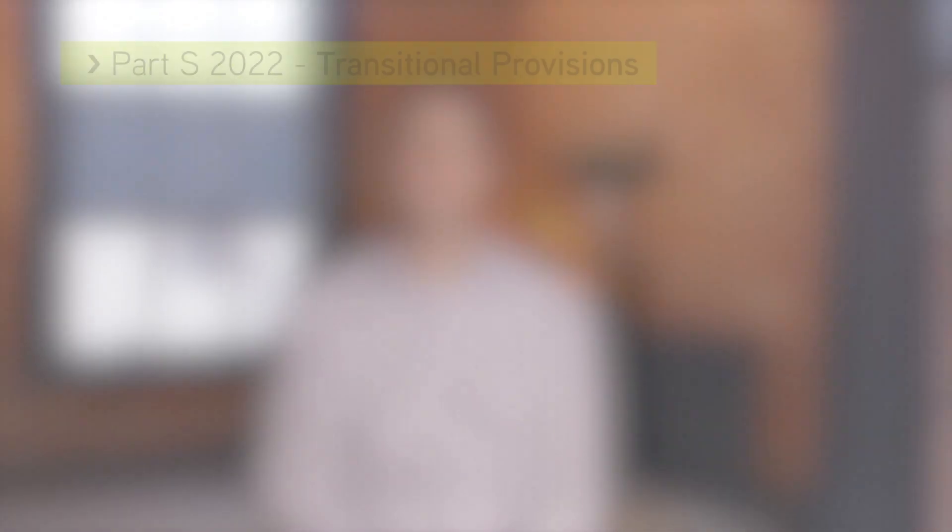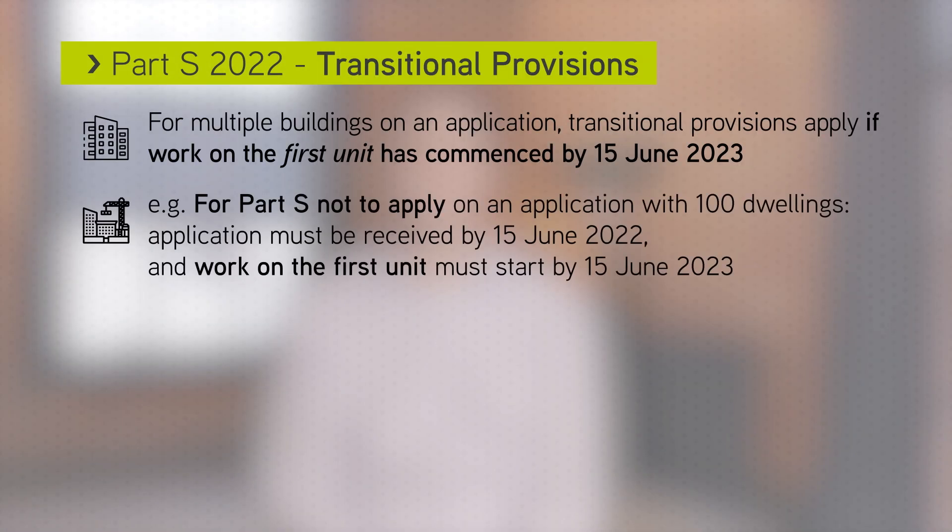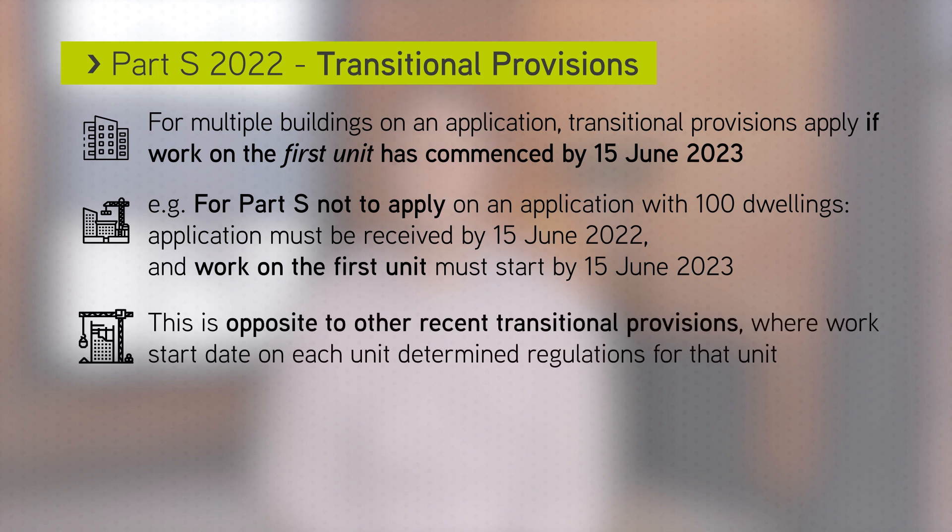So on an application for 20 dwellings, the application must be submitted before 15 June 2022 and work on the first unit must have commenced by 15 June 2023 for Part S not to apply. This is the opposite to other recent transitional provisions, where the work start date on each unit determines which regulations apply to that unit.